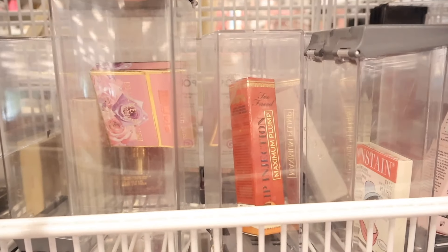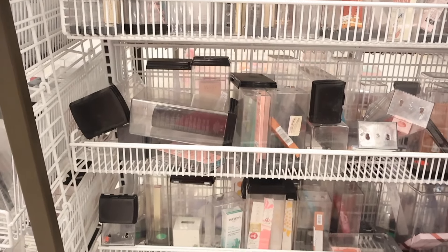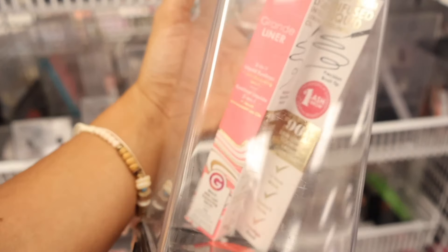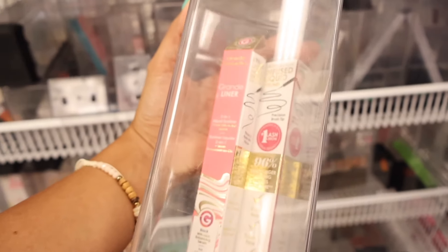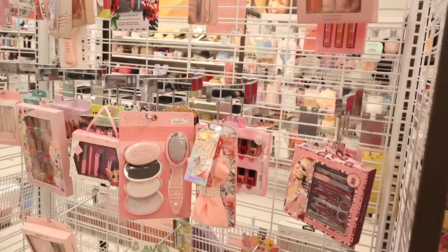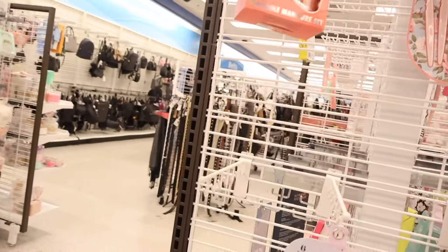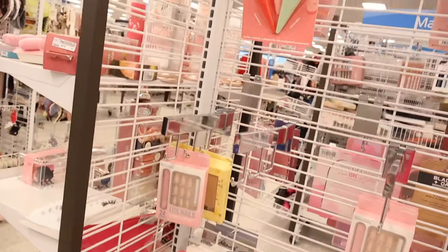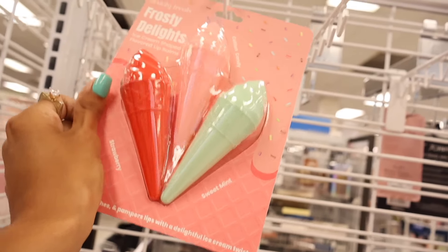The Too Faced plump gloss smells nice but doesn't really plump my lips — that's the downfall. There's also a new Too Faced two-in-one liquid liner priced at $17 — a bit expensive for Ross makeup. On the other side they have press-on nails — iridescent ones for only $4 — plus Luxe Nails. There are also frosty delights lip balms in cotton candy, strawberry, and sweet mint. So cute!